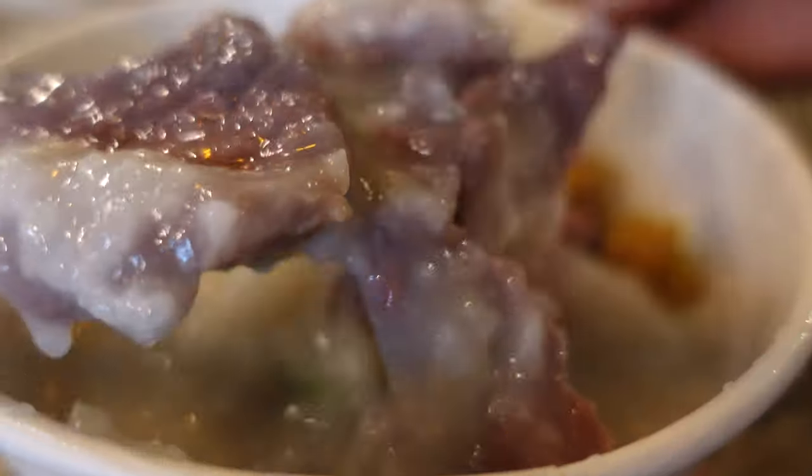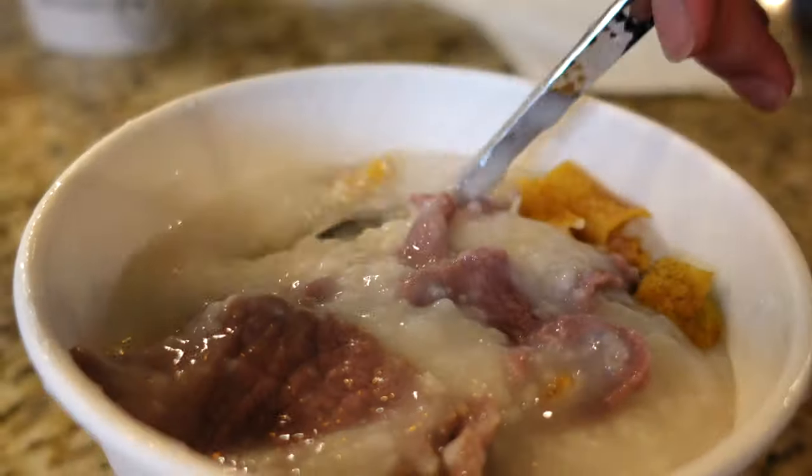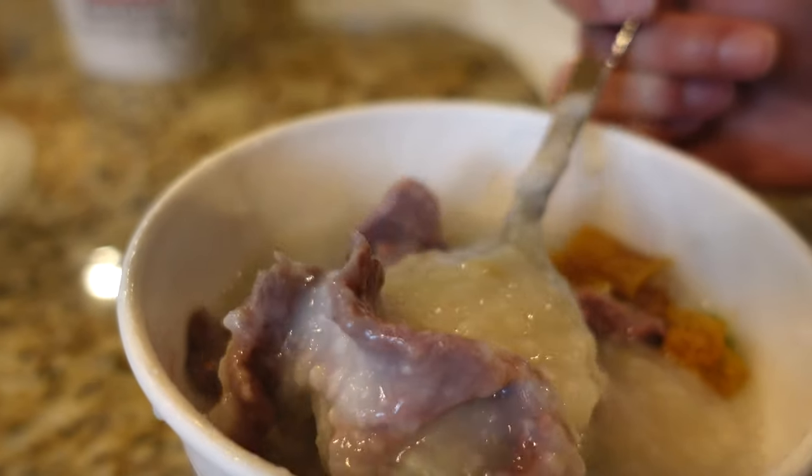Now I'm going to be trying one of their most popular congees, which is the fresh beef congee, and if this is anything like the chicken congee, well I'm just going to be in heaven. This is really delicious as well, the congee has that same delicious flavor, and the beef is very tender. However, I still think I prefer the chicken, because in my opinion, it has a little bit more flavor, and I really like that the chicken's left on a bone.